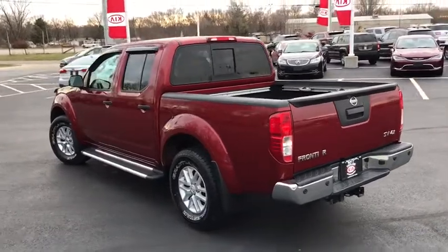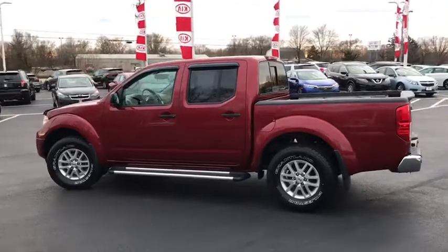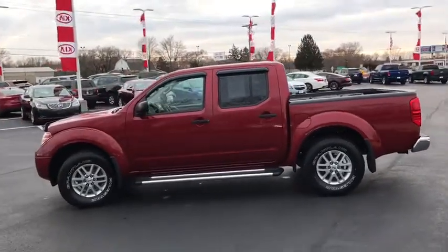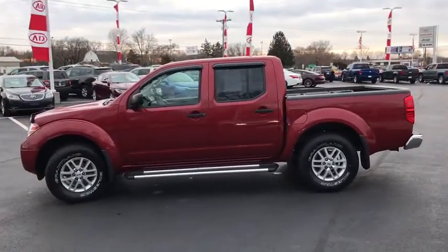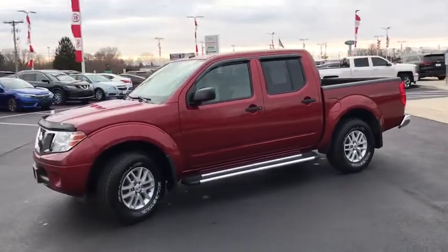Additional features include aluminum wheels, four-wheel drive, four-wheel disc brakes, cruise control, AM-FM stereo radio, child safety locks, CD player, power door locks, MP3 player, power windows, and bucket seats. Come see the car for yourself.